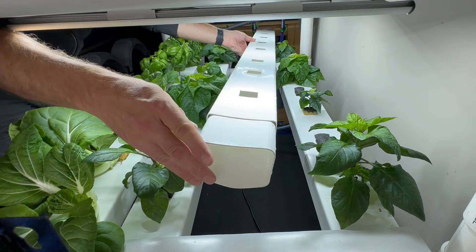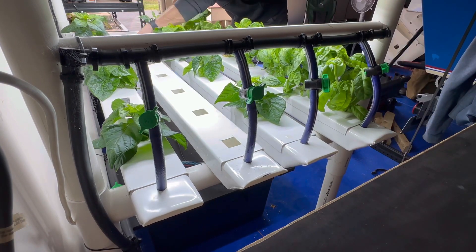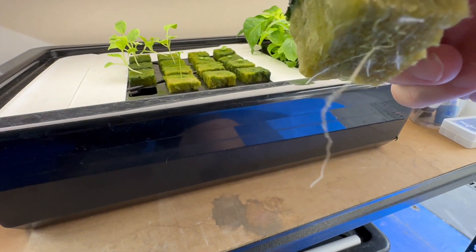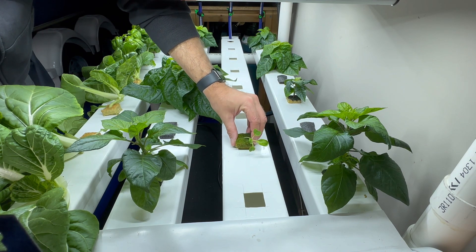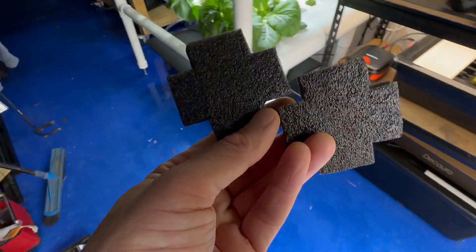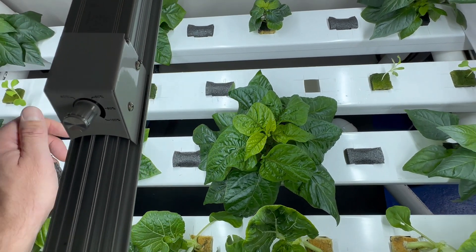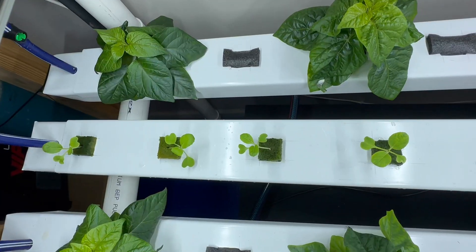I'll get my empty rail in here. I'm going to take these little baby pak choy — you can see that root is hanging down enough that it'll be touching the water when I stick it in the system. I've only got six of these and there are eight holes, so I'm going to leave a couple empty. These are my own interpretation of a Dutch-style puck, but in this case I'm using them to plug those empty holes, just to stop light from penetrating into the channel. So there's the pak choy planted.